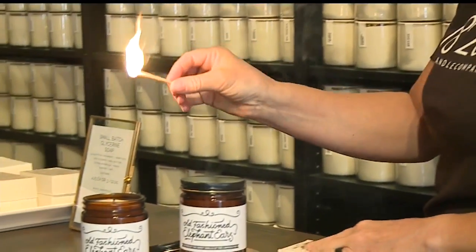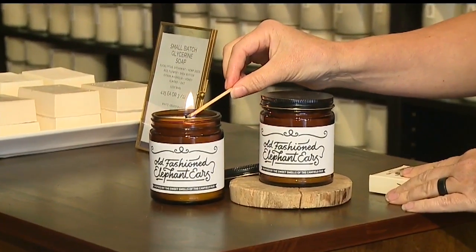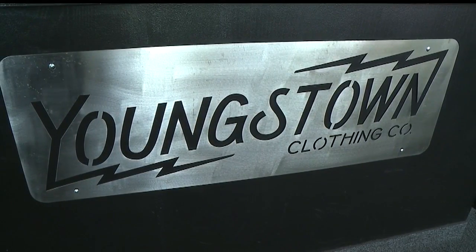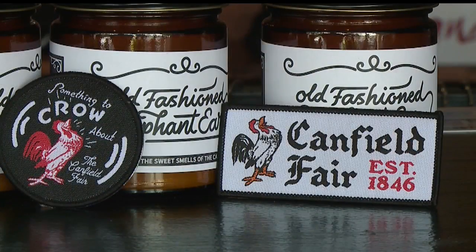You'll want to get there early because I don't know if they're going to last. The production of the candle was a collaboration between two local businesses. Youngstown Clothing Company is the official souvenir provider for this year's fair and they reached out to 1820 owner Melissa Smith to make a product that would capture the essence of the fair.